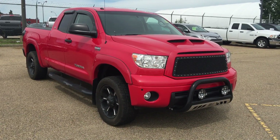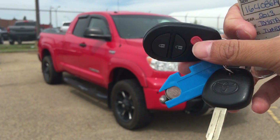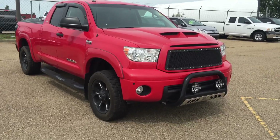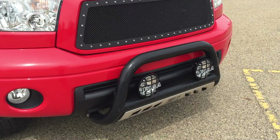Red in color, this is the unit. This vehicle will come with two sets of keys with key fobs for keyless entry. This vehicle is fully loaded and has a lot of accessories on it as well.